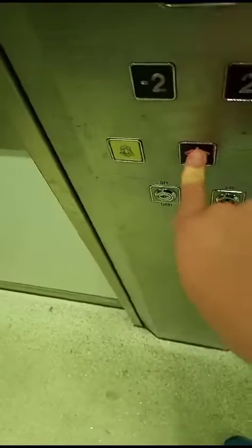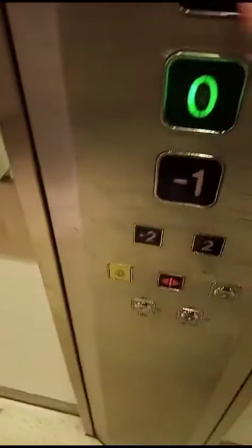Doors opening. Nice announcement there. We'll do up to one. Doors closing.